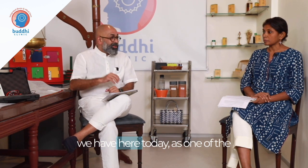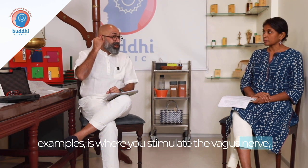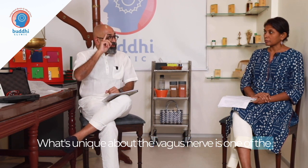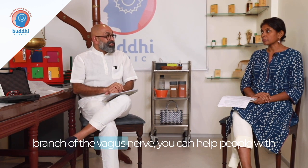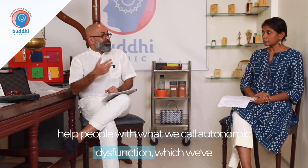Trans auricular vagus nerve stimulation — which we have here today as one of the examples — is where you stimulate the branch of the vagus nerve that comes to the ear. The vagus nerve is one of the brain nerves that supplies the internal organs, responsible for the gut-brain connection. By stimulating the auricular branch, you can help people with epilepsy, migraine, and autonomic dysfunction.